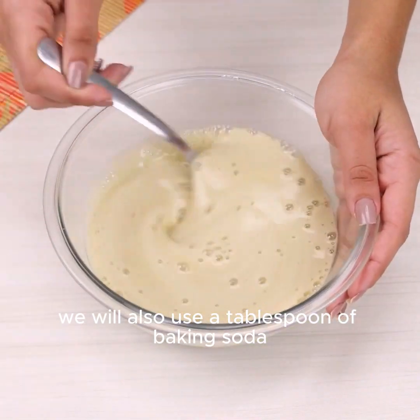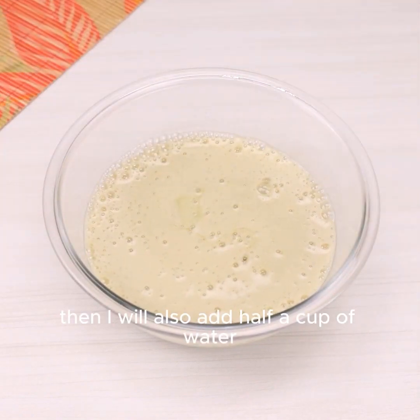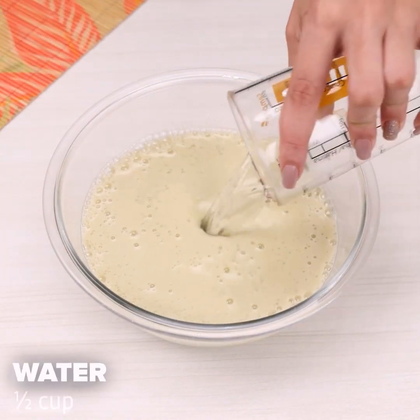We will also use a tablespoon of baking soda, and after adding it is necessary to mix again. Then I will also add half a cup of water.